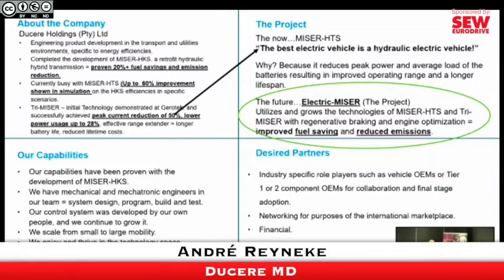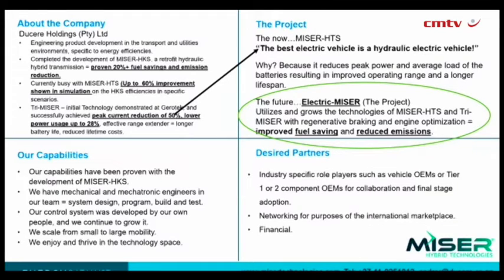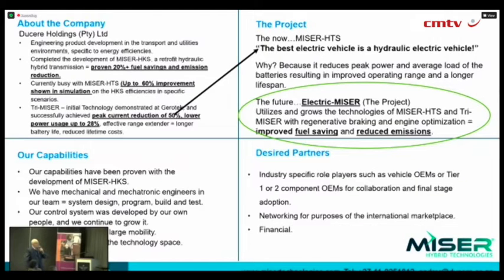We completed the development of our first product called Miser HKS, which is basically a retrofit version for heavy-duty vehicles that are already on the road. With that, we have proven 20% plus fuel savings and emission reductions, and we have several pilots on the road at the moment with some clients in South Africa, currently busy with the HTS development.